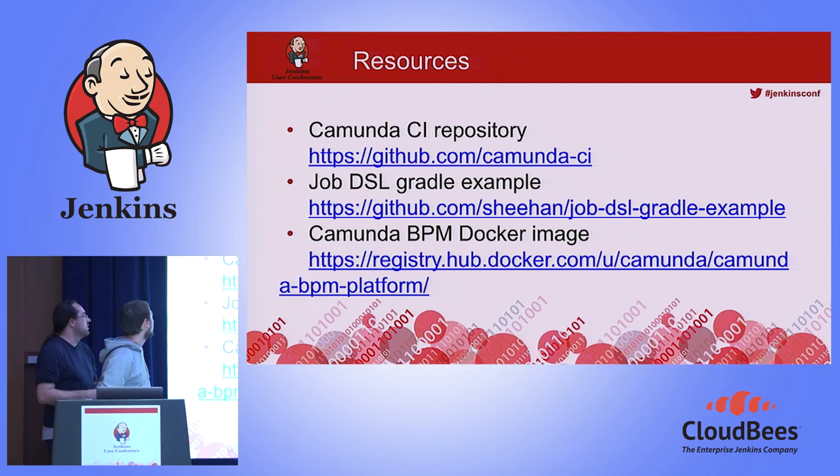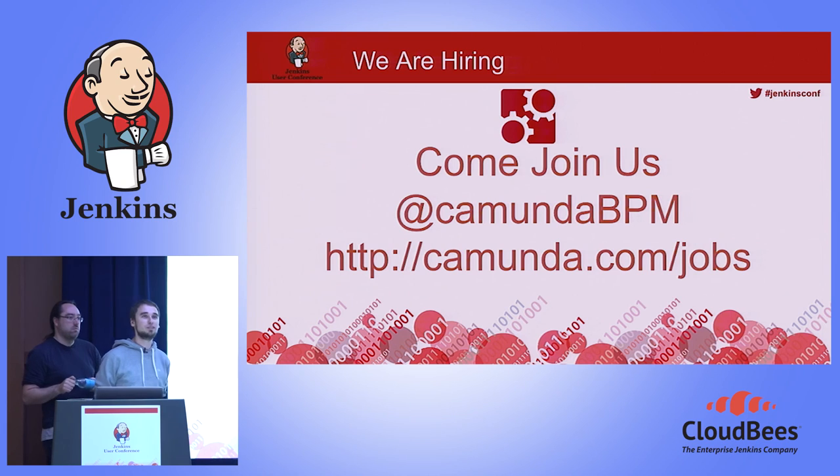There's an organization on GitHub with some public repositories from us. There's a Job DSL Gradle example with some nice ideas that we used to start our own Job DSL, and of course you can test the Camunda BPM platform as a Docker image if you want to. We're still looking for good people — if you're interested, come join us. Thanks for your attention.